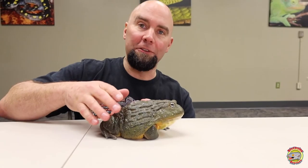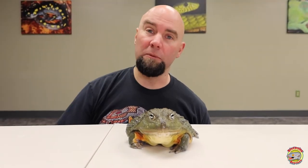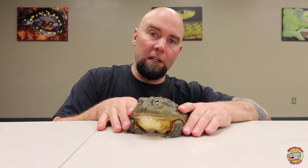African bullfrogs are found mostly in South Africa, north to Tanzania. African bullfrogs are actually the second largest species of frog in the world. Adult males like this can get up to three pounds. The number one largest frog in the world is the Goliath frog, which is also found in Africa, up closer towards equatorial Africa, especially in the Congo River basin. Adult males get up to three pounds; females only get about half that size. It's very unique in amphibians — most females get larger than males, but in bullfrogs, even our American bullfrogs, the males do get larger than the females.